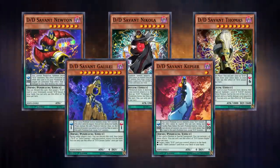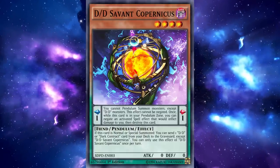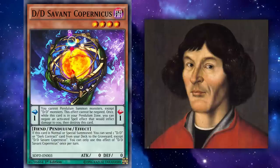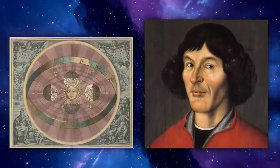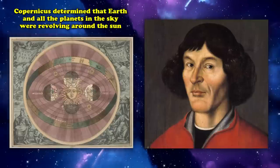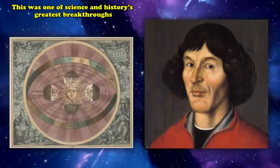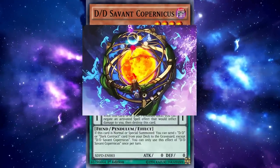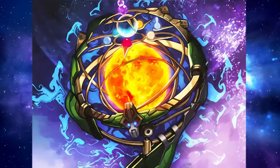The DD Savants are a series of monsters named after famous scientific minds in history. Kicking off this group is DD Savant Copernicus, named for Nicholas Copernicus, a Renaissance era astronomer and polymath best known for developing the model of heliocentrism. Through meticulous study of celestial patterns, Copernicus determined that the Earth and all planets were revolving around the Sun, rather than everything revolving around the Earth — one of science's greatest breakthroughs, beginning the scientific revolution. The card's artwork depicts a stylized heliocentric model with a blazing sun at the center surrounded by rings depicting planetary orbits.